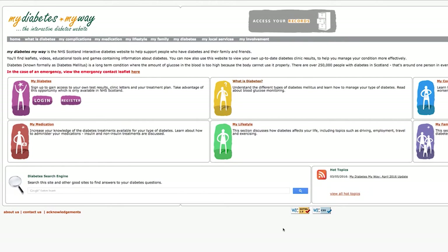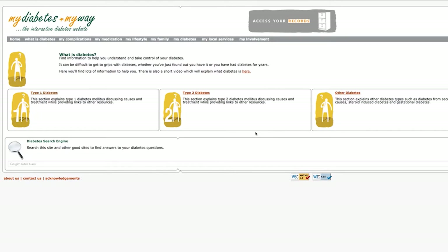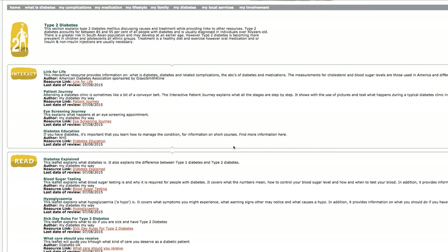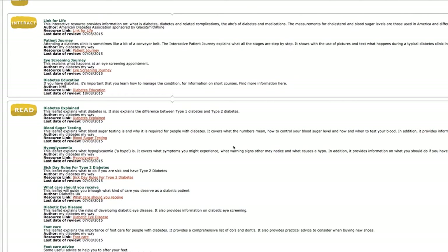MyDiabetesMyWay is an online resource for the patient which does a couple of things. It lets the patient see the results that we take — these are different from the blood glucose results you take on a day to day basis. These are things like your blood pressure, your weight, your cholesterol results, your kidney tests. It allows patients to review those and say has my weight changed over the last five years, what's my blood pressure doing, and gives them more ownership of that data. Which is really useful, particularly if they're seeing other people like GPs and want to know what that information is.